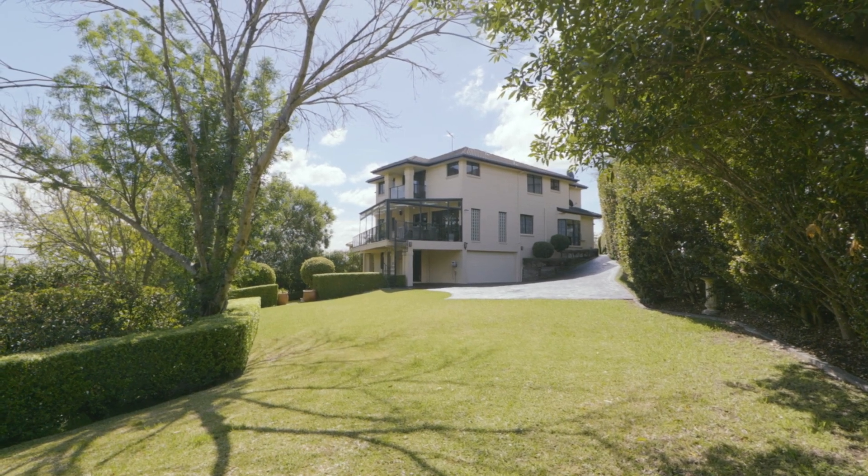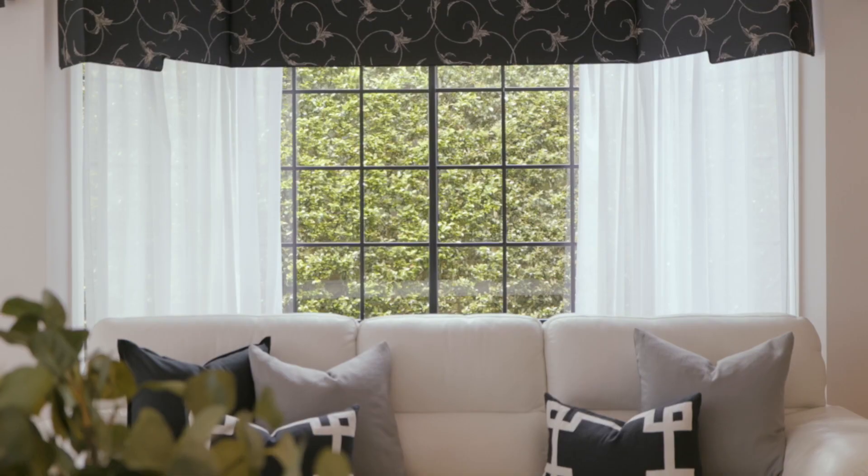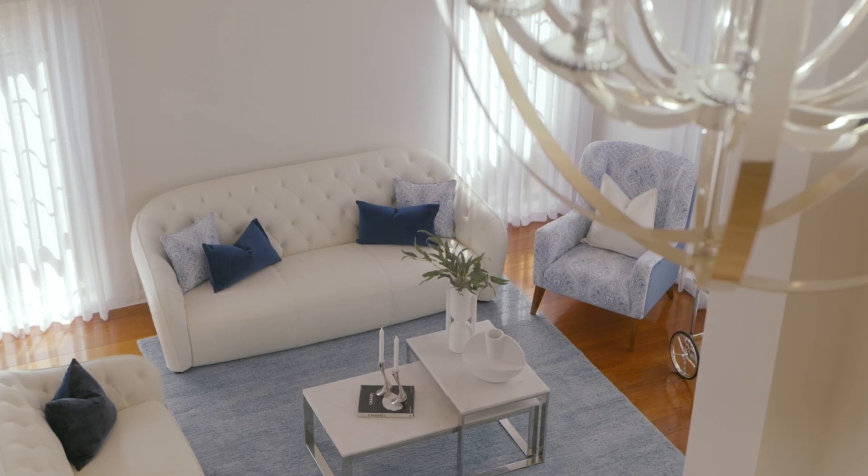Hello everyone and welcome to Glenhaven. This beautiful suburb has some of the most amazing homes in the hills, and this one is no exception. Set on over 1750 square metres of beautiful land, this home will give you comfort, style, luxury, and a super convenient location. Welcome to 8 Lusk Court, Glenhaven.